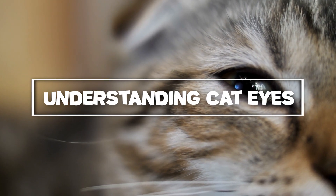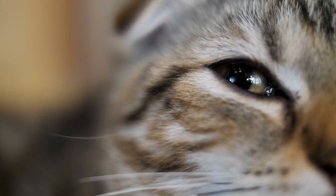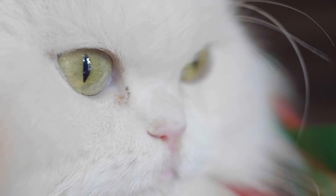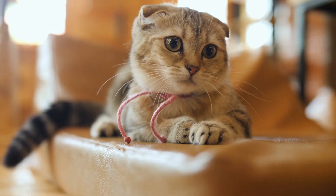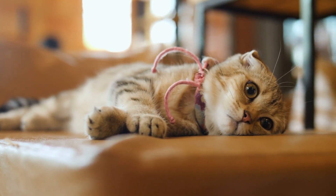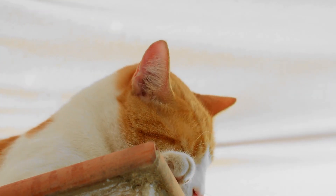To truly grasp how cats see the world, we need to start by exploring the unique structure of their eyes. The retina, a light-sensitive layer at the back of the eye, plays a crucial role in how both humans and cats perceive colors. In humans, the retina contains three types of cone cells that detect red, green, and blue light, allowing us to see a full spectrum of colors. Cats, on the other hand, have only two types of cone cells, which means their color vision is more limited.